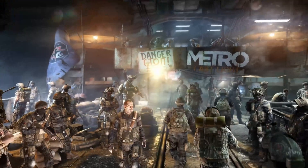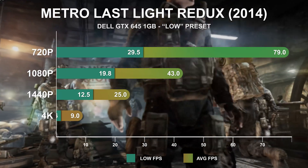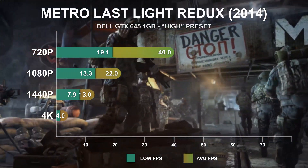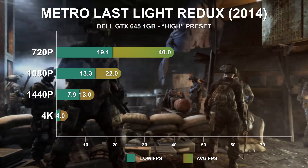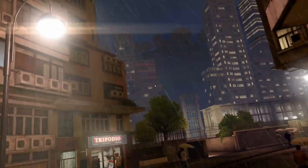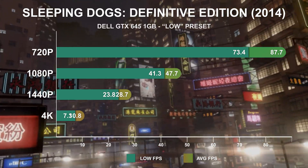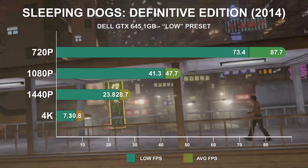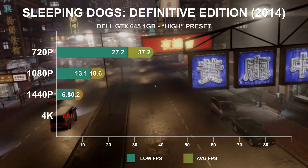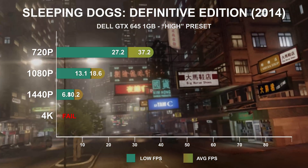2014's Metro Last Light Redux sees the GTX 645 beginning to struggle even when using the low preset when running above 720p. At the high preset, things look tight for this 1GB GPU, rendering just 40fps at 720p and a choppy 22fps at 1080p. Another 2014 classic, Sleeping Dogs Definitive Edition, manages a strong 87fps at 720p and 47fps at 1080p, with lows staying very near the average. However, the high setting results in a drastic reduction in performance, with the GTX 645 barely managing above 30fps at 720p and failing to break 20fps above that.